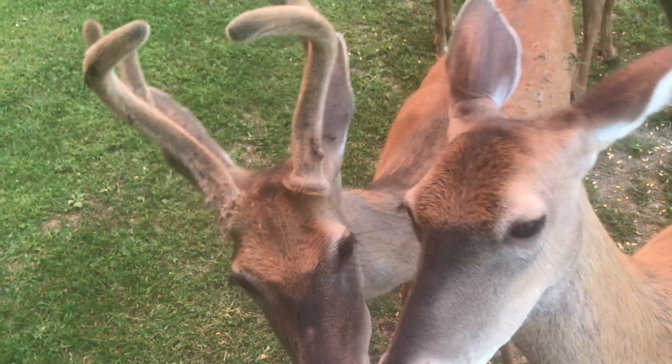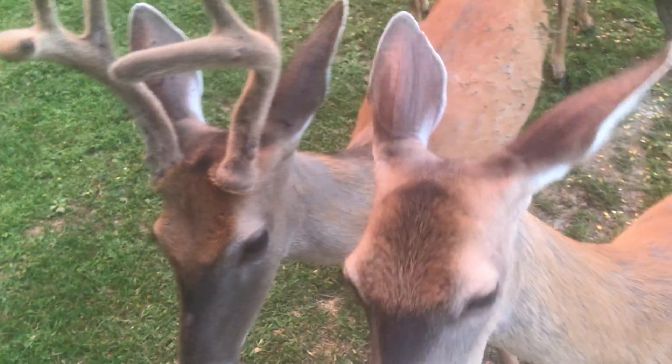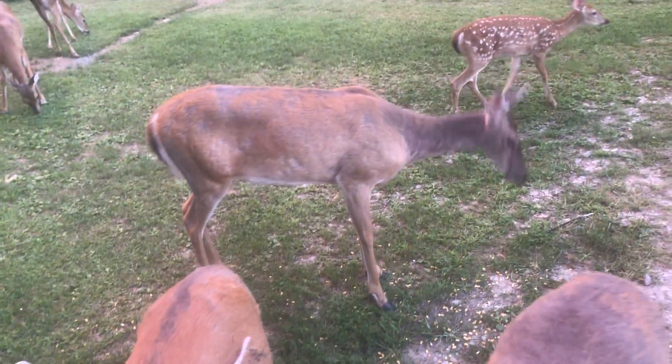Welcome to the Hillbilly Hoarder. This evening we're back out here at the building — they brought the deer out some treats.